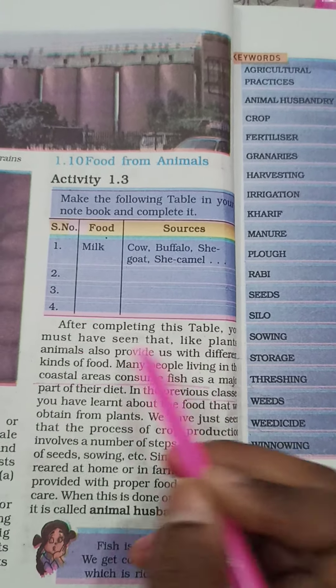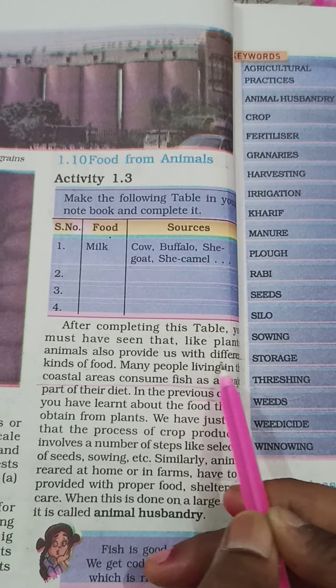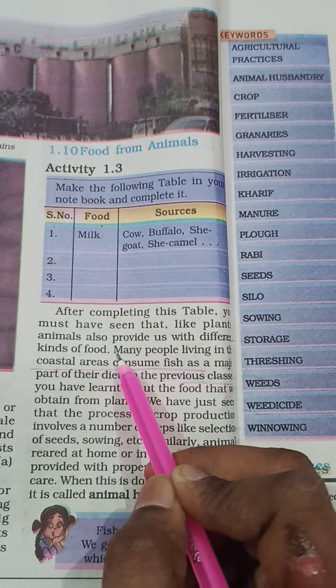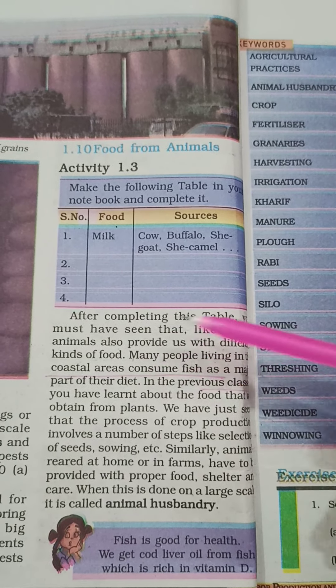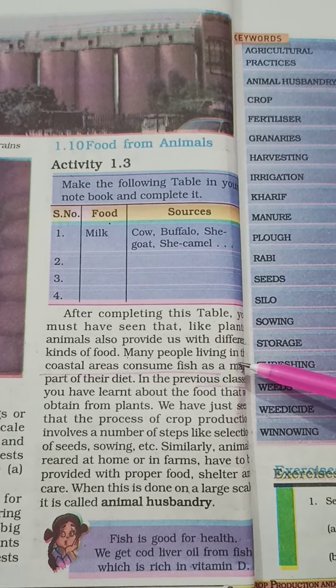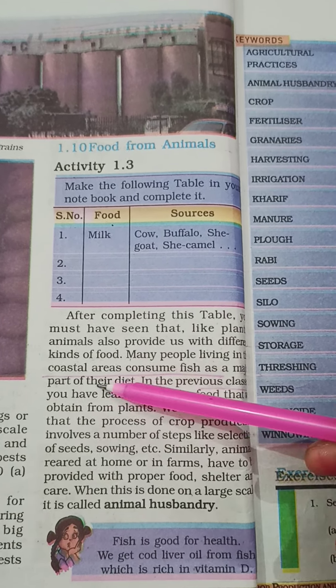After completing this table, you must have seen that like plants, animals also provide us with different kinds of food. Many people living in the coastal areas consume fish as a major part of their diet.